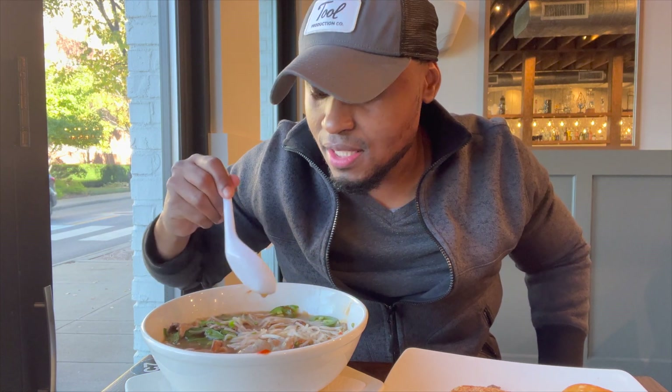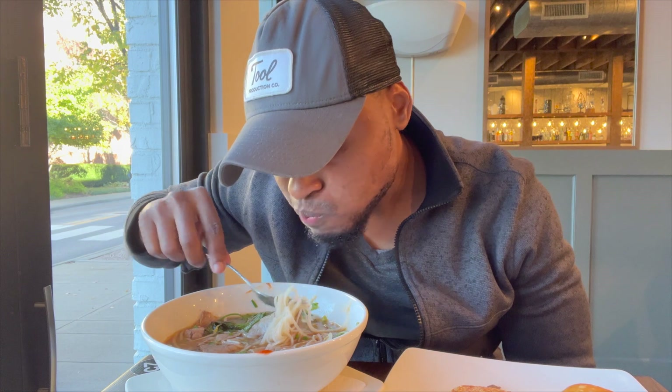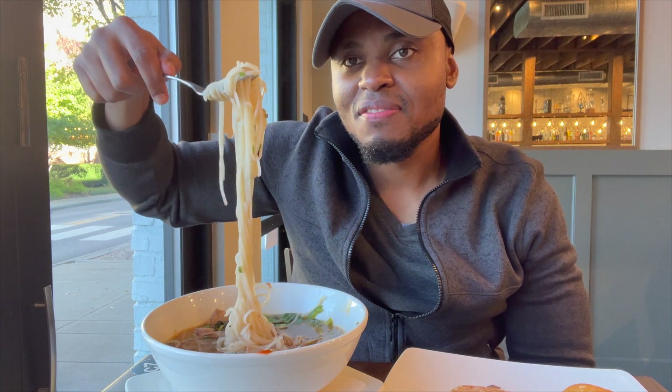You have spicy hints from the jalapeños. The broth is very thick. The hoisin sauce helps too — probably my favorite flavors in the broth. It's really good and very filling.